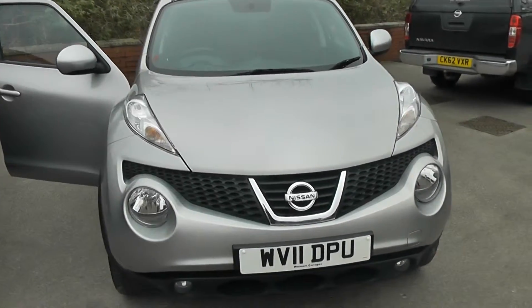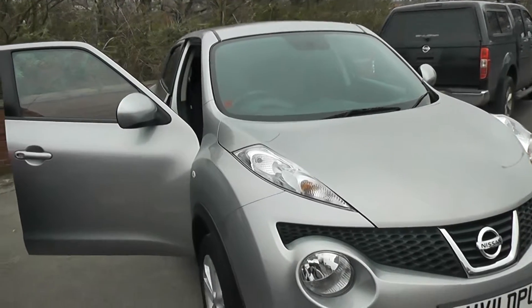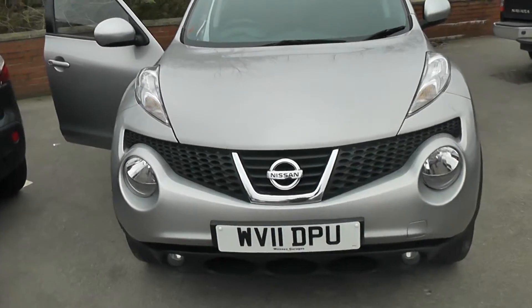It's a 1.6-litre petrol engine with five-speed manual transmission, and comes in a colour called Blade Silver. This vehicle is in tax band F and insurance group number 12.